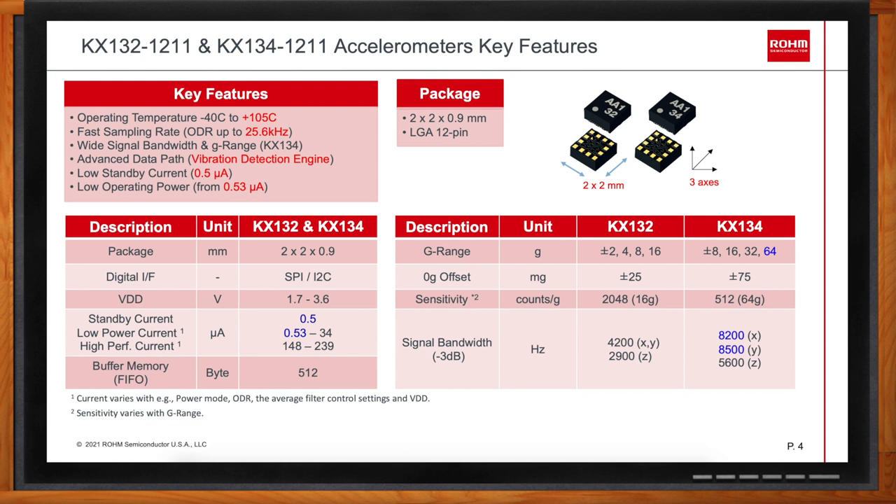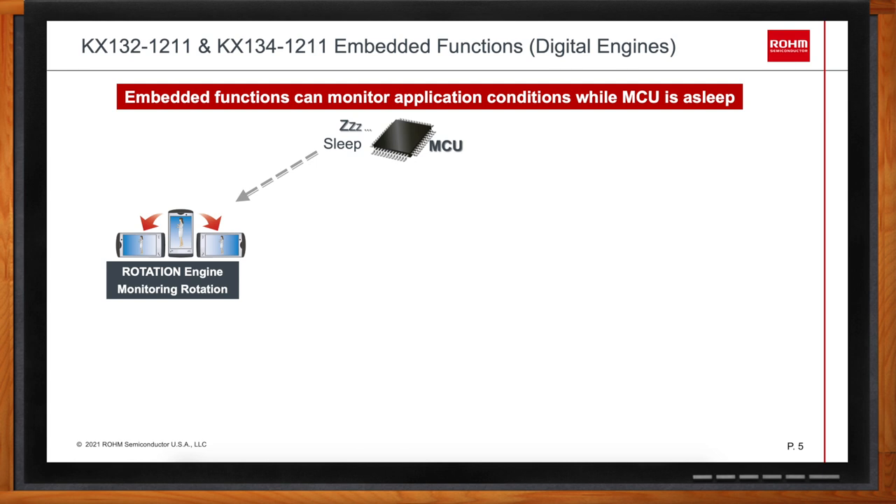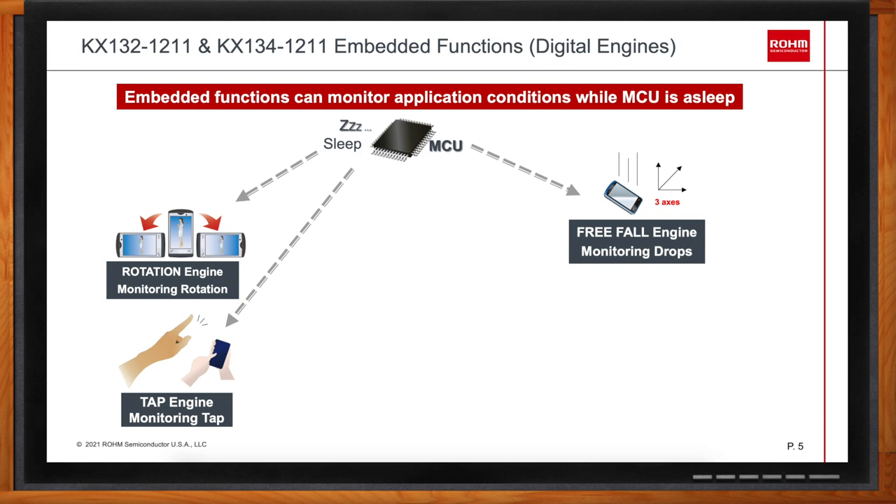How would these accelerometers be used in a real-life design? The KX132-1211 and KX134-1211 come with embedded functions that are built in and ready to use with very basic configuration. Some of those built-in functions are more obvious, like the rotation engine — we all know the application where turning a smartphone from portrait to landscape mode switches the picture on your phone, based on information given to the processor from the accelerometer. Another engine — the tap engine — can detect a single tap or double tap.